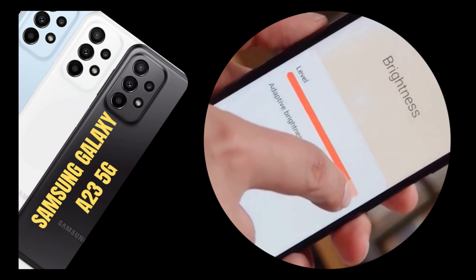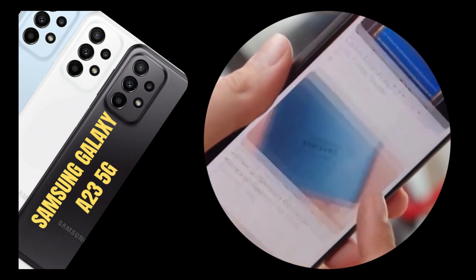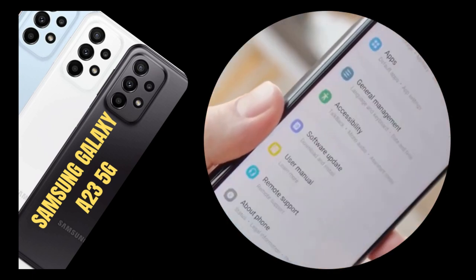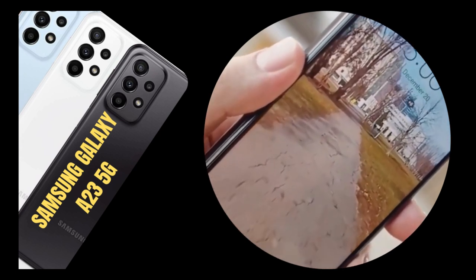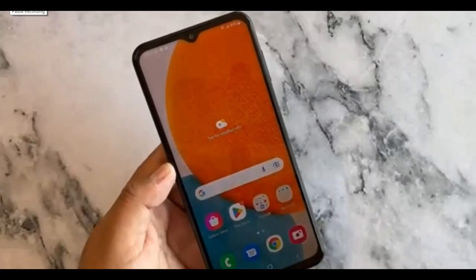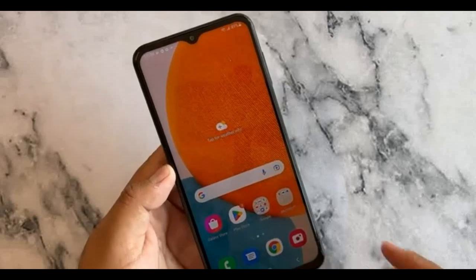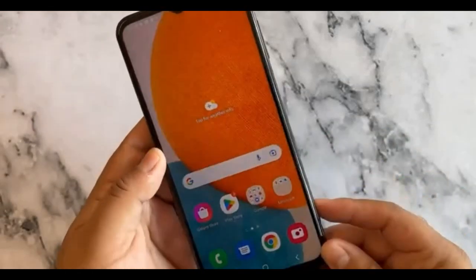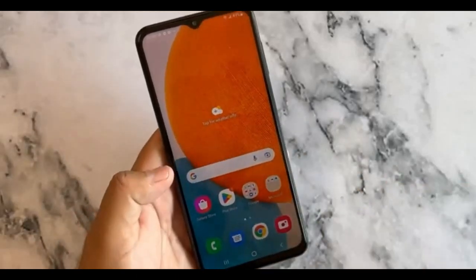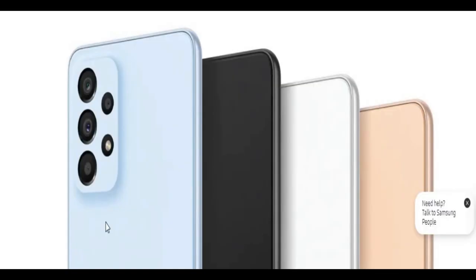The Samsung Galaxy A23 5G is a really well-rounded phone. You get a high refresh rate LCD, amazing battery life, reasonably quick charging, and a pretty capable main camera for the price, in addition to 5G connectivity. The slow user experience was our main complaint with the Galaxy A23 5G, so you might want to choose a device with greater than 4GB of RAM. If that doesn't concern you, the Galaxy A23 5G might be something to consider. However, keep in mind that for a little bit more money, you can upgrade to the Galaxy A33, which has a lot more features.